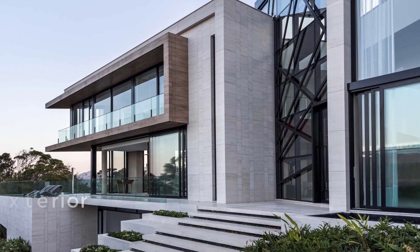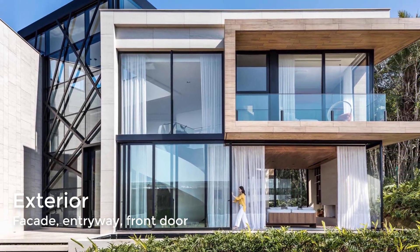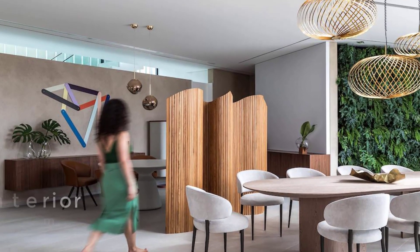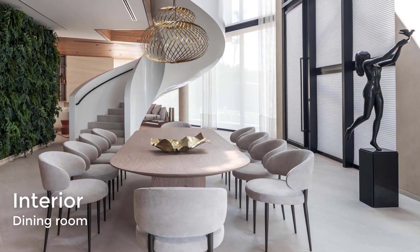Steps leading up to the front door and a large double-height atrium welcome guests to the home. Inside, there's a small entryway before it opens up to the dining room.